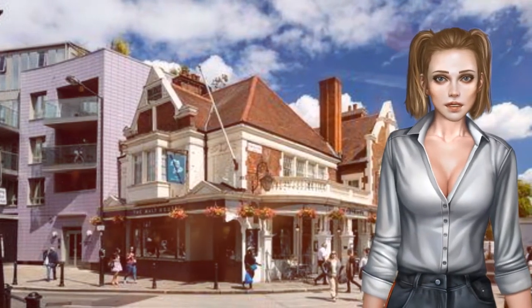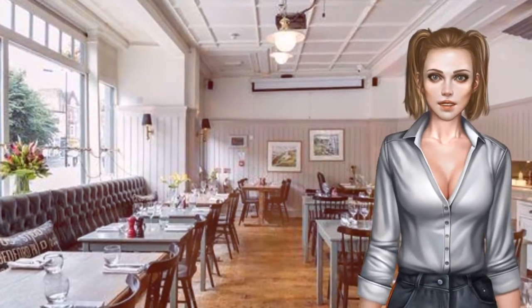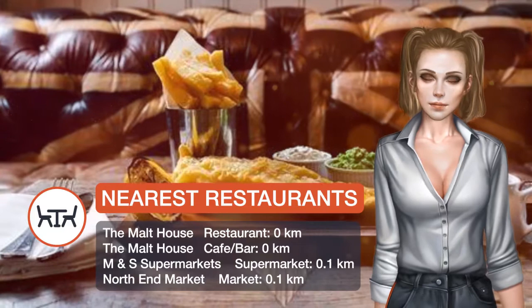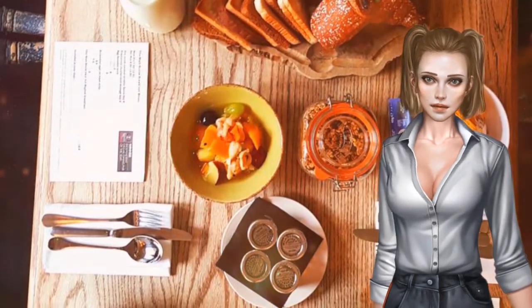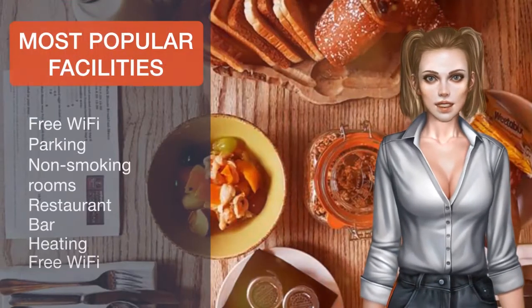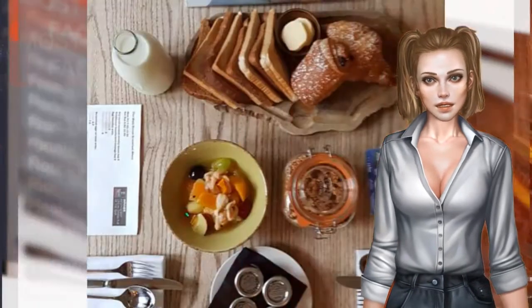The air-conditioned guest rooms are neutrally decorated and have a flat-screen TV, wardrobe, desk and tea and coffee facilities. There is an en-suite or private shower room with complimentary toiletries. Guests can enjoy a continental breakfast of freshly baked pastries, fruit, cereal and toast, with juice, tea or coffee. A full cooked breakfast is also available on request at an additional cost.